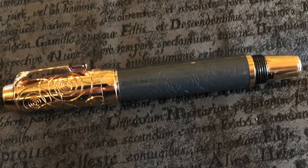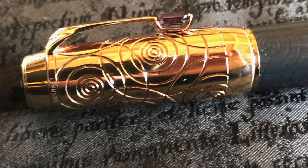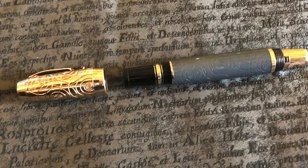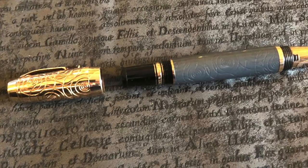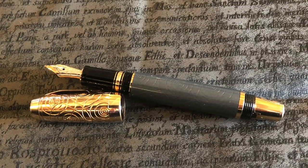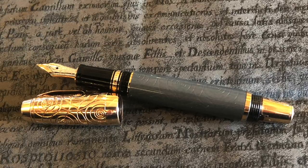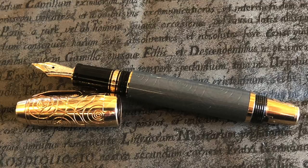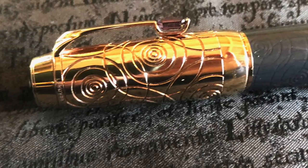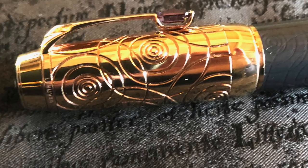Jackie also recently acquired a Montblanc Bohème Pirouette Lilas — a lovely little Montblanc pocket pen. As you can see, it appears to be nibless, but what happens is you turn the piston knob and the nib actually comes out and screws into place. You need to screw it back before you can put the cap on. There's a spring inside the cap that stops you from forcing the nib in. It's a really lovely little pen with a great amount of detail, and it wrote very well.